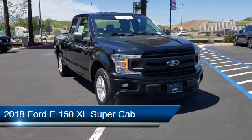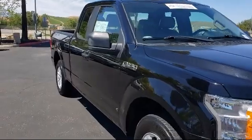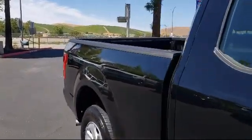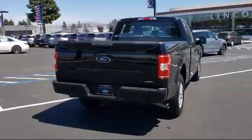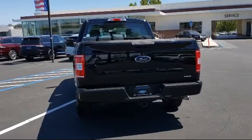It comes equipped with power glass side view mirrors with black skull caps, XL power equipment group, exterior parking camera with dynamic hitch assist, fully automatic headlights, and dual front side impact airbags.